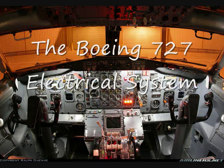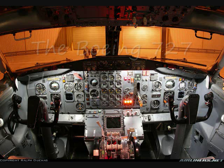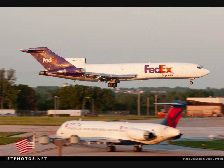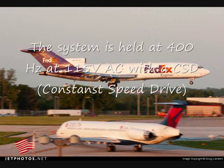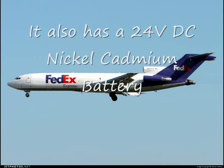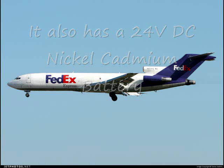The Boeing 727 electrical system. The 727 has what's called a parallel system. The system is held at 400 Hz at 115 volts AC with a CSD, constant speed drive. It also has a 24 volt DC nickel cadmium battery.